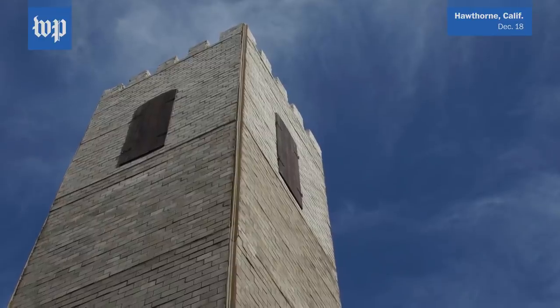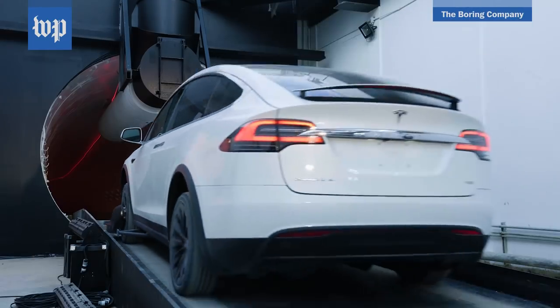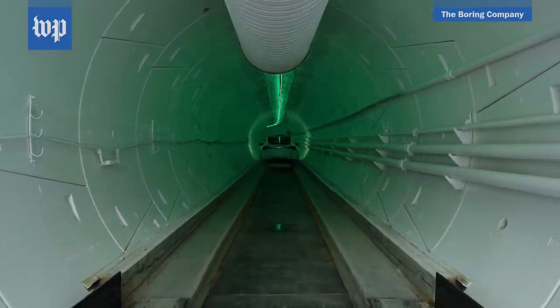I'm Washington Post tech columnist Jeff Fowler, and I'm in Hawthorne, California near Los Angeles for a ride in a test tunnel from Boring, the tunneling company owned by Elon Musk.